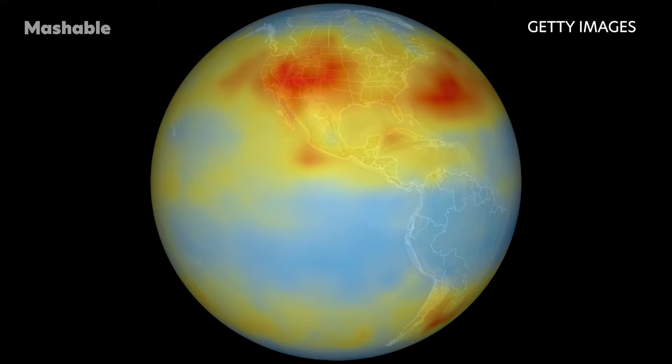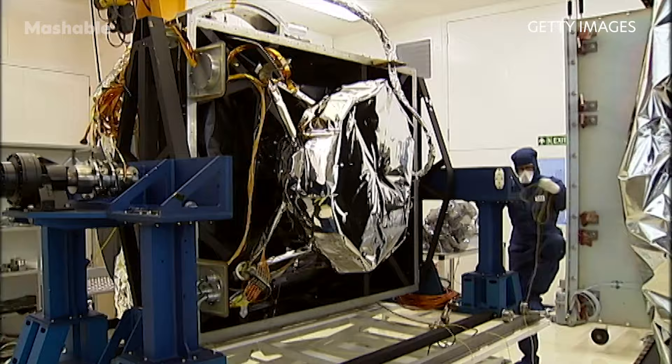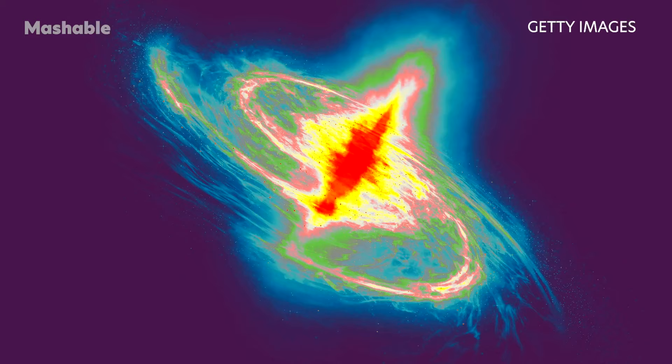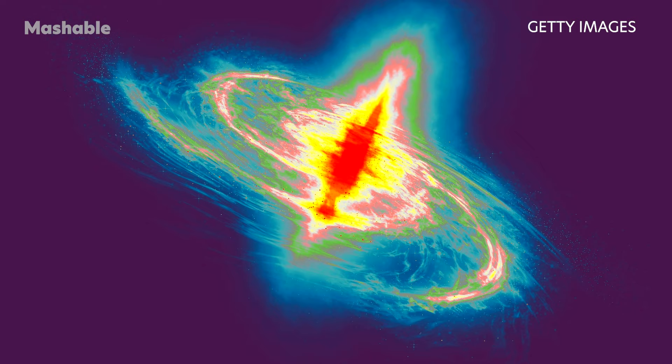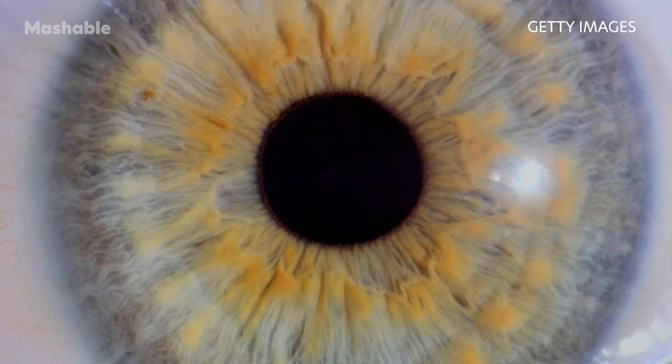"We're going to see the very first stars and galaxies that ever formed." Unlike Hubble, which largely views light that's visible to us, Webb is primarily an infrared telescope, meaning it views light in the infrared spectrum. This allows us to see far more of the universe. Infrared has longer wavelengths than visible light, so the light waves more efficiently slip through cosmic clouds. The light doesn't as often collide with and get scattered by these densely packed particles. Ultimately, Webb's infrared eyesight can penetrate places Hubble can't. "It lifts the veil," said Creighton.